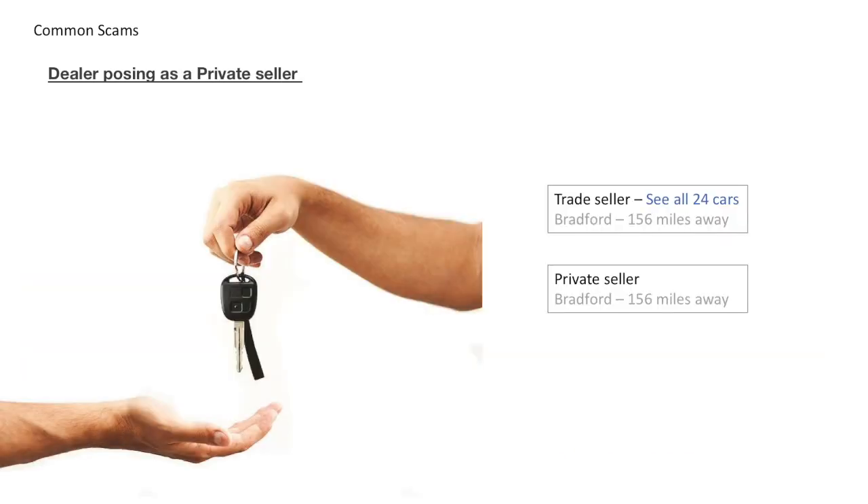A scam that possibly has less impact but is still a scam is a dealer passing themselves off as a private seller. The law is slightly different for private sales and doesn't provide the same level of protection for buyers compared to those from a dealer. It means you could end up with a van that's faulty with no warranty, and trying to get it repaired or obtaining a refund can involve a lengthy legal battle.